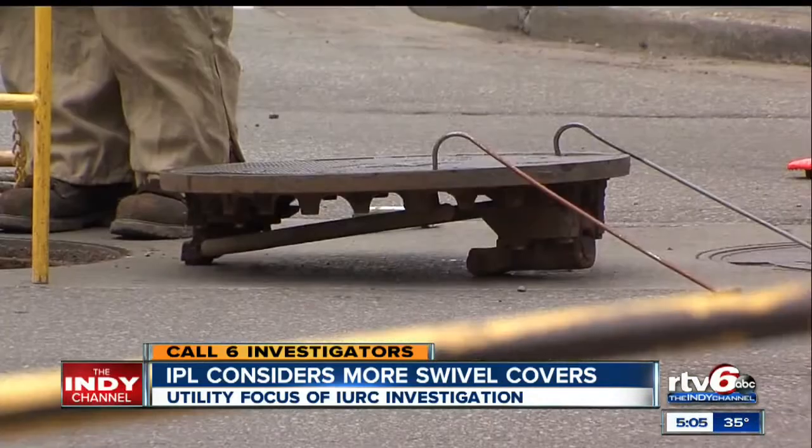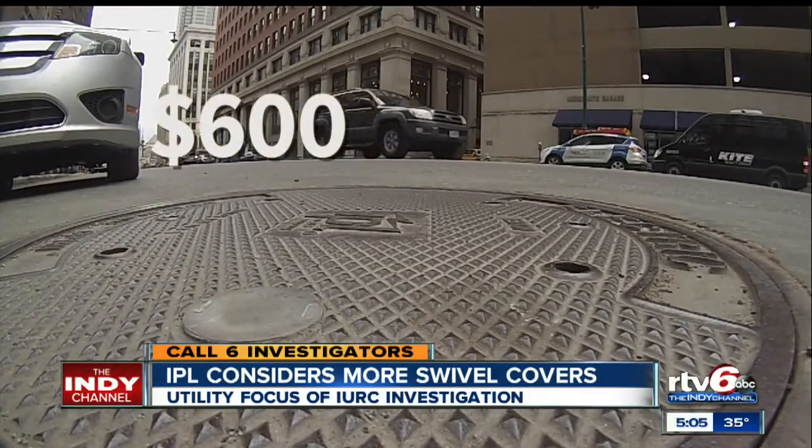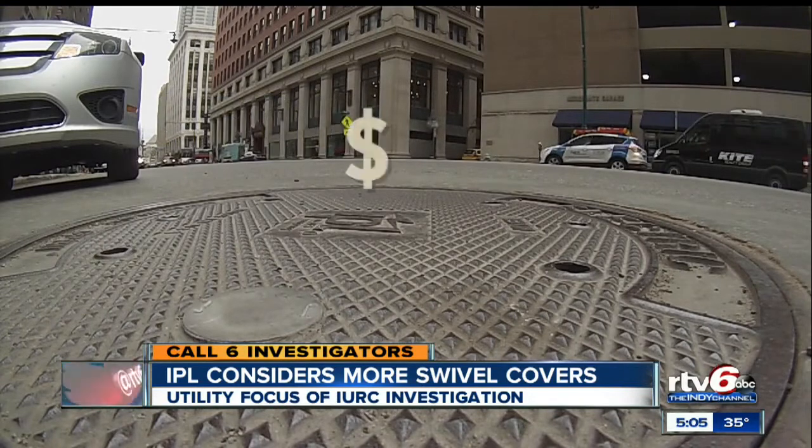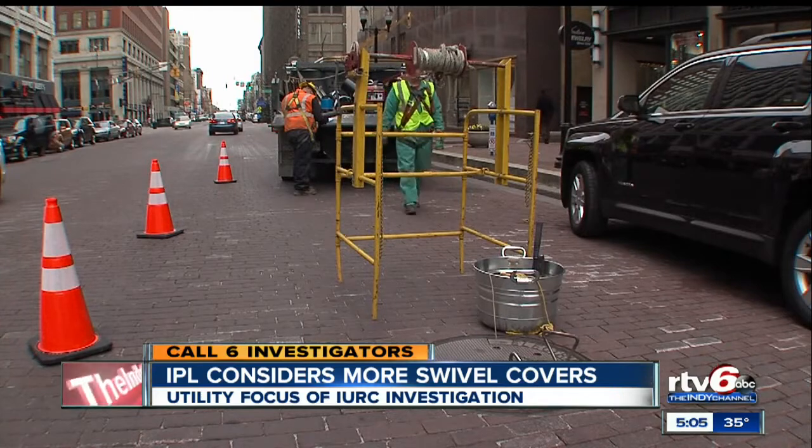There is a price difference between the standard and the new covers. The older style costs $600, while the swivel lock with installation is about $3,000. They are said to be safer and more secure.